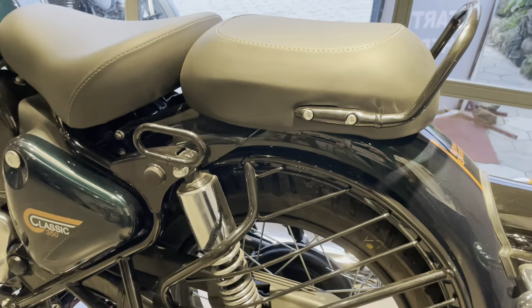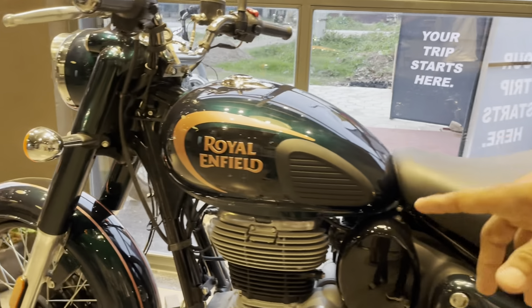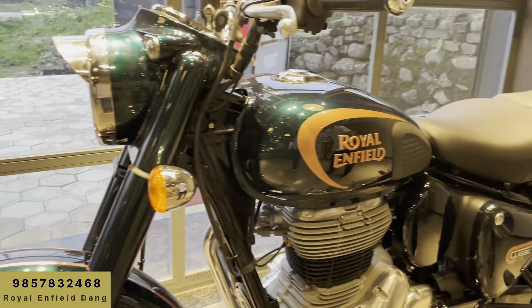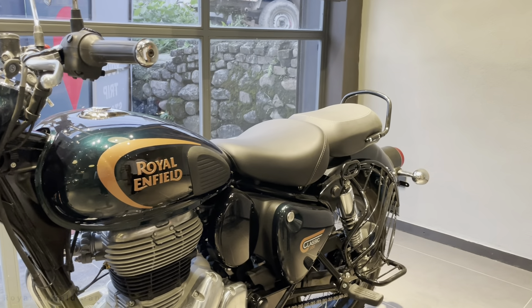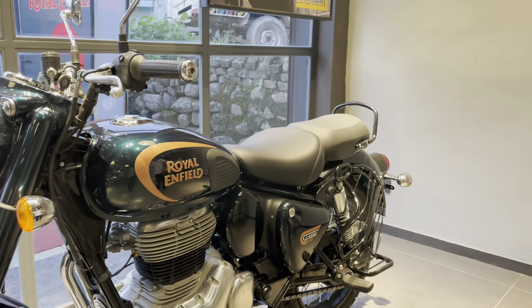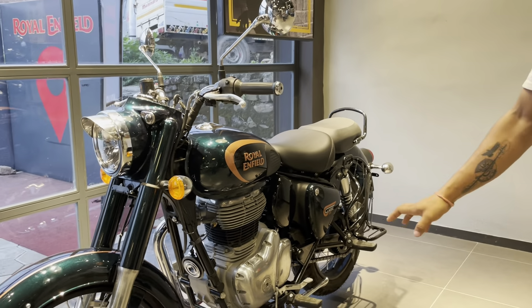We did a lot of things. First, we did a tubeless tire. We did a ring and a system. We did a stand sensor. We did a stand lamp and start. We did a new bag. We did a kick start, kick automatically, and a rolling sensor.